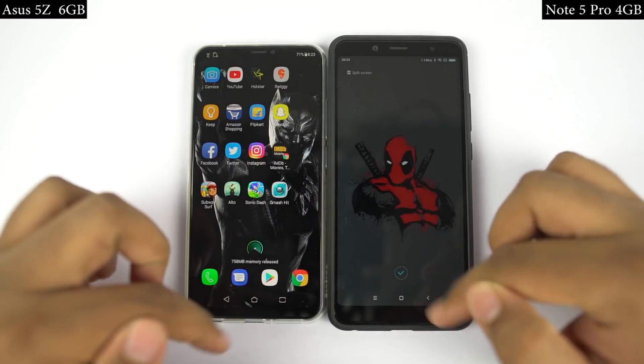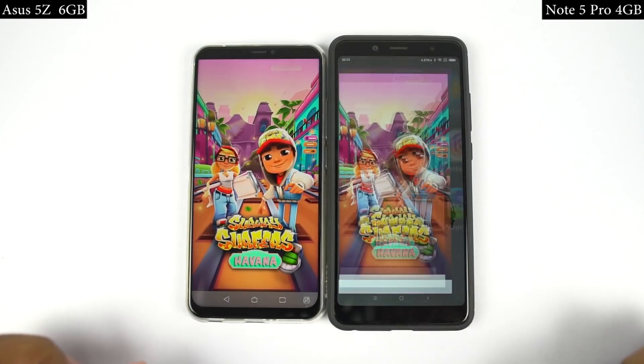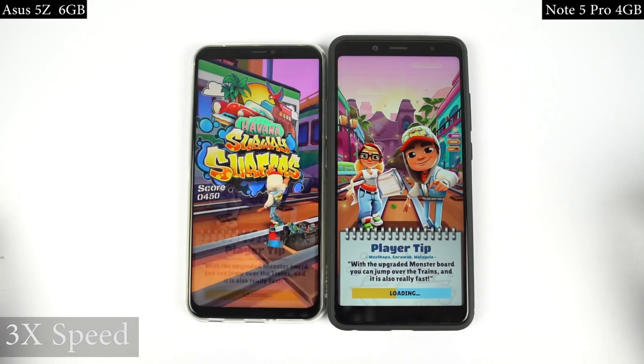Now for the final speed test, I'll open the last 4 games on both phones at the same time, and you can see which phone opens them faster.